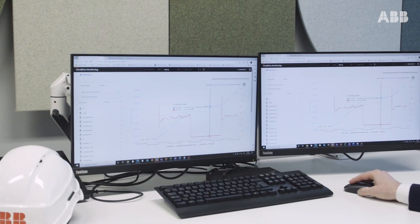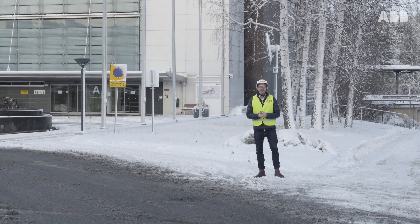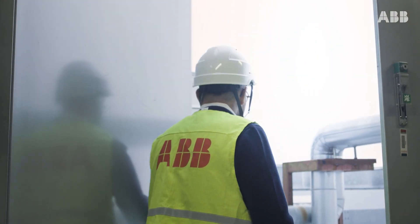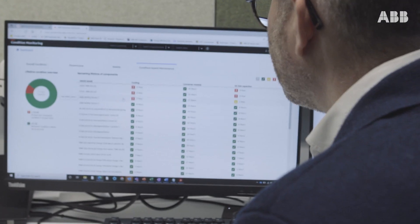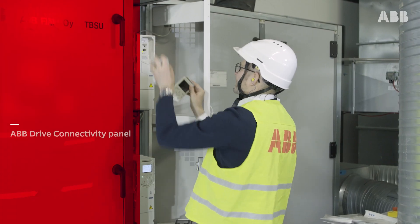With connectivity and data-driven decisions, we improve efficiency throughout the building lifecycle. Safety is our highest priority. Air handling units are located on the rooftop and are hard to access. As they need regular service, remote monitoring helps improve safety by reducing site visits. ABB enables monitoring as a service for drives with an embedded 5G solution built into the new drives connectivity panel.